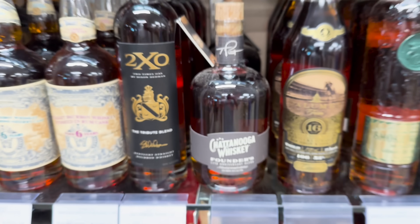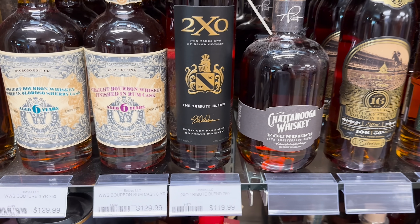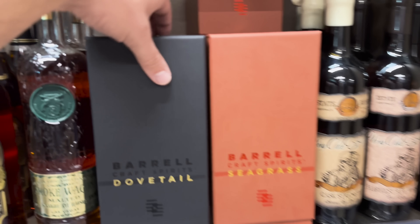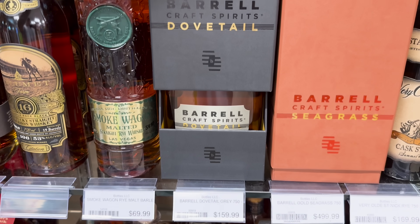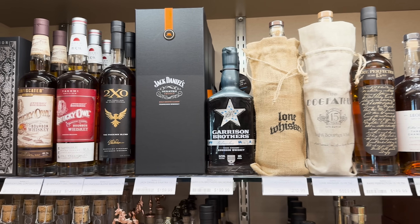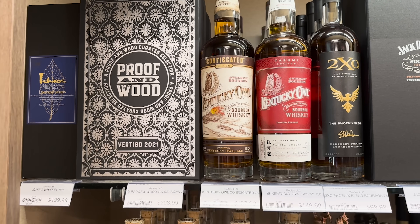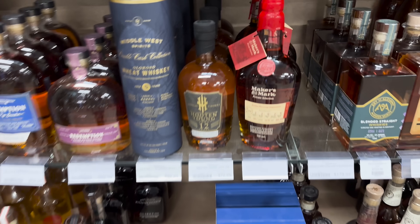For sixty dollars I'm probably going to end up picking up one of these XO Tribute blends - I've heard they're picking up a little steam, but $120 is quite expensive. Barrel Dovetail and Barrel Seagrass for $159 I cannot justify, and then the Seagrass is $4.99 over here. What's up with Old Nick trying to copy Maker's Mark with a little wax on top? Jack Daniels Sinatra blend - I heard it's just regular Jack Daniels.